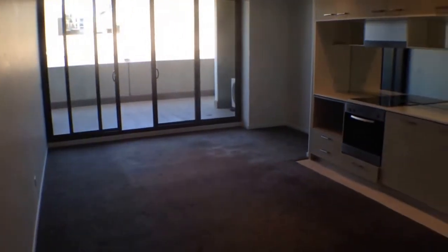Continuing around, there's a bit of extra storage space in the entrance here, and that concludes the video tour of this property — so register yourself for an inspection and get your applications in as soon as possible.